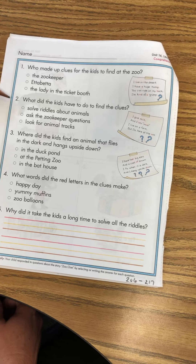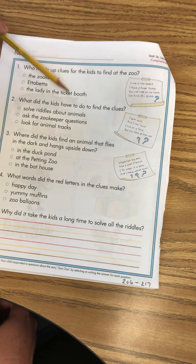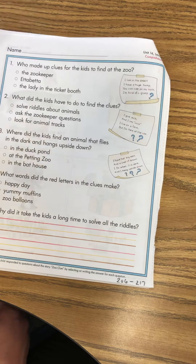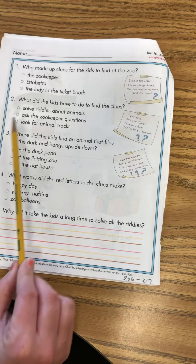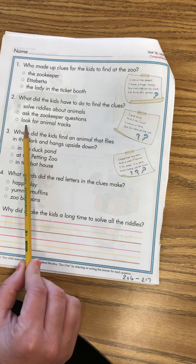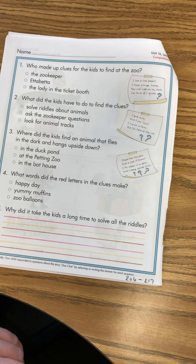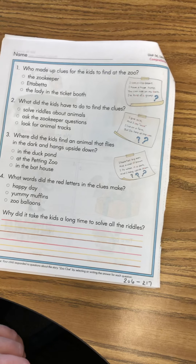Number two: what did the kids have to do to find the clues? Solve riddles about animals? Ask the zookeeper questions? Or look for animal tracks? Now if you read the story, you'll know the answer. Bubble in your answer.